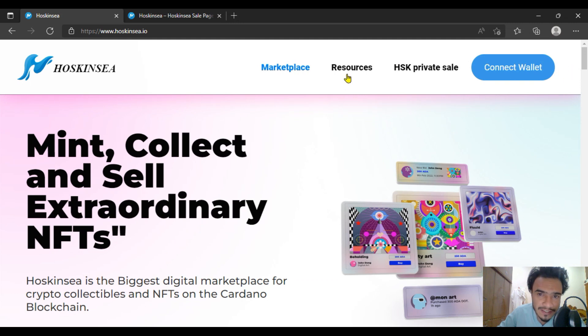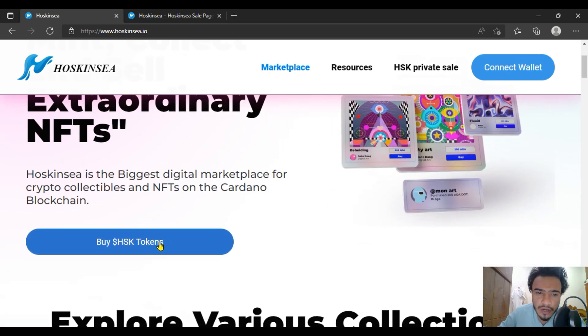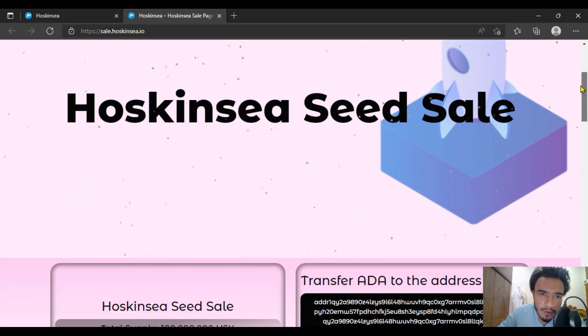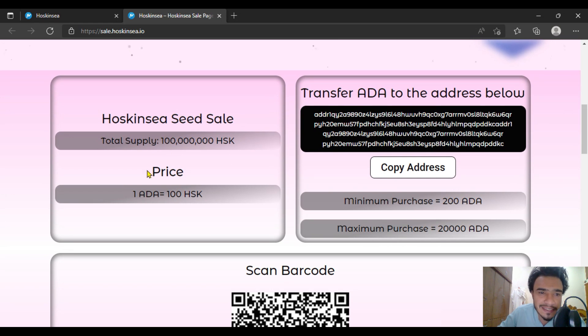You are going to get the NFTs through these wallets as your resources. In the Hoskinsea private sale, it is an amazing one — you can buy HSK tokens and their sale is already ongoing. So let's talk about the seed sale. The Hoskinsea seed sale consists of the following information, as you can see in the transfer area.